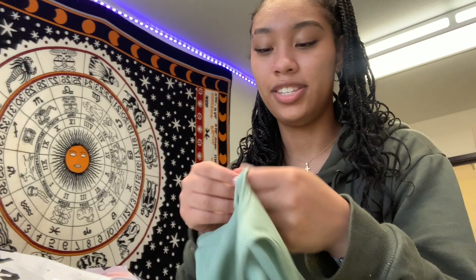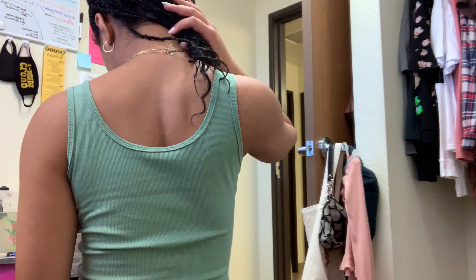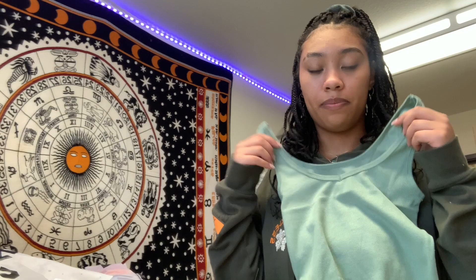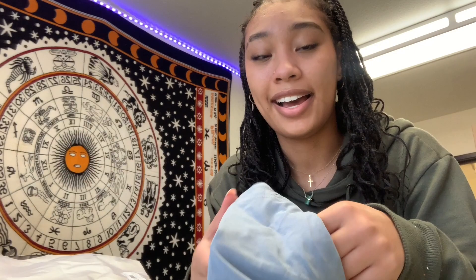Next I got this green tank top in a medium. I got the shorts in a large and tops in a medium — that's my size reference. This is a cute top; I needed more colored tank tops for summer. It's a little short but it's not like a full crop top.